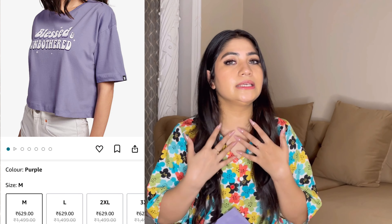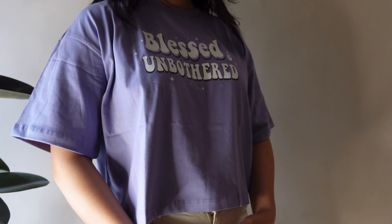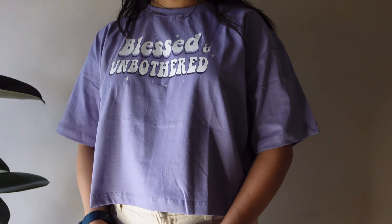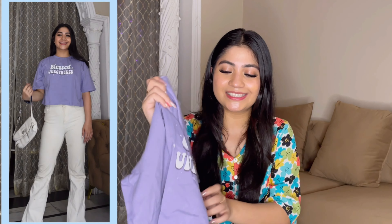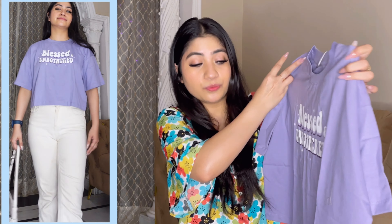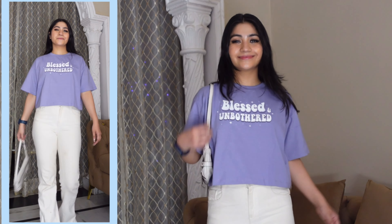The last t-shirt is this lavender color one. I bought many t-shirts because it has been so hot this summer and my old ones wore out. This is not a proper crop t-shirt. It is a lavender graphic t-shirt with 'Blessed Unbothered' print — very good quality and not cheap. It is cotton and breathable material.